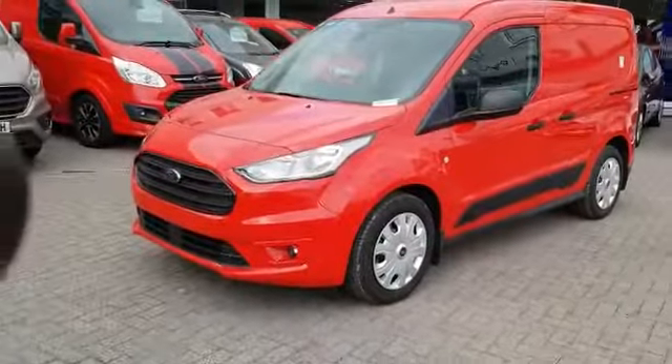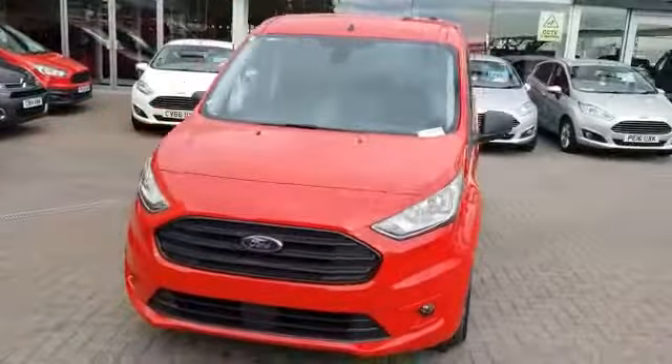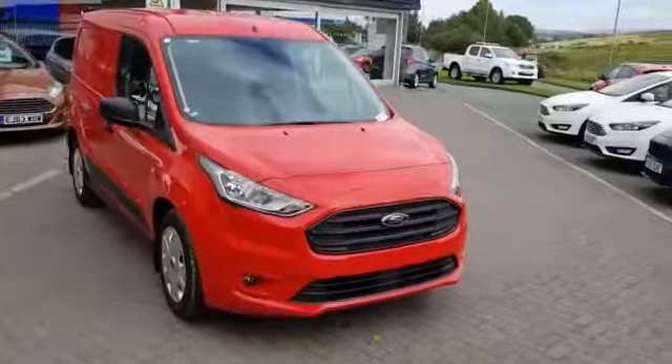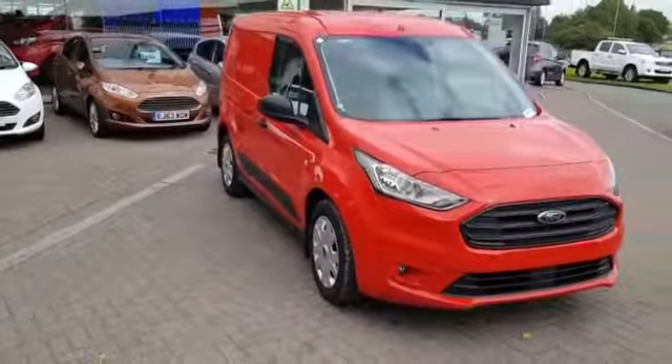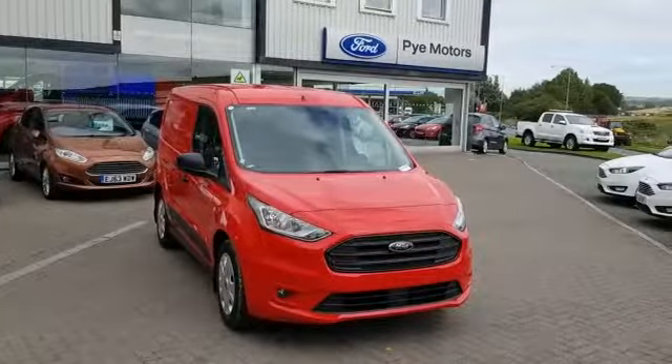So that's the Ford Transit Connect Trend L1 — the 1.5 TDCi 120 PS engine in Race Red. If you need any further information on the vehicle, to book a test drive, or to get any quotes, please give us a call on 01524 598 598.